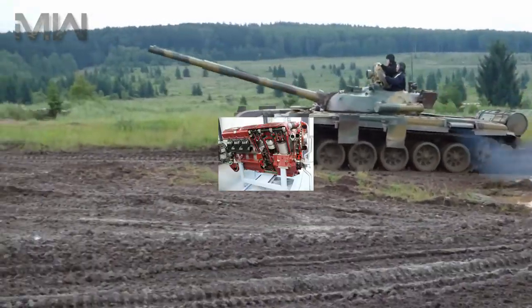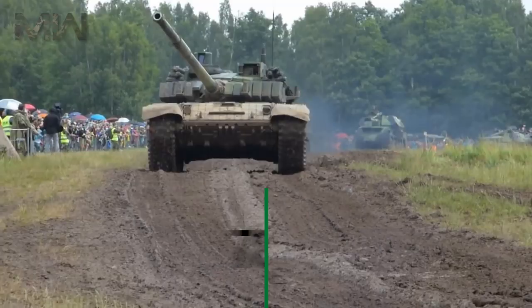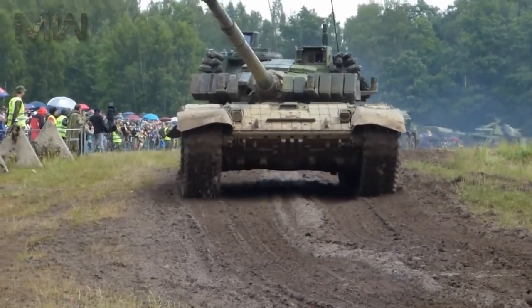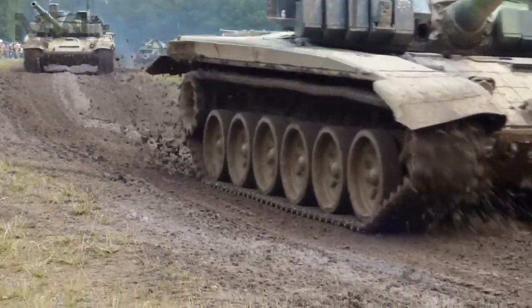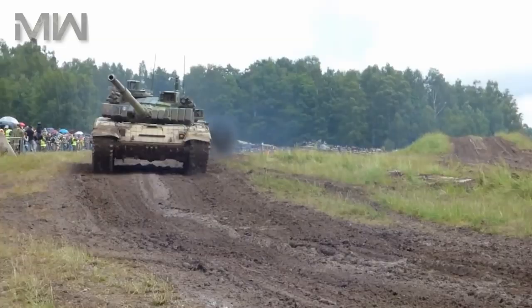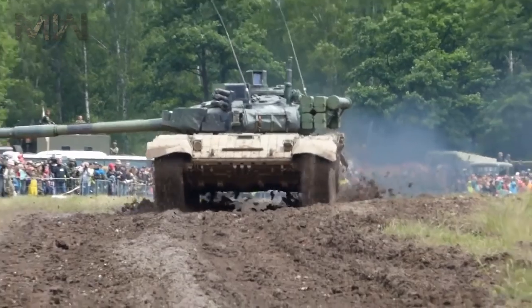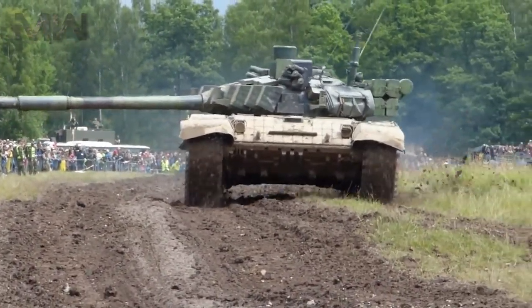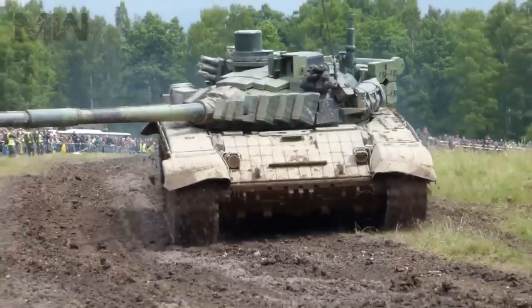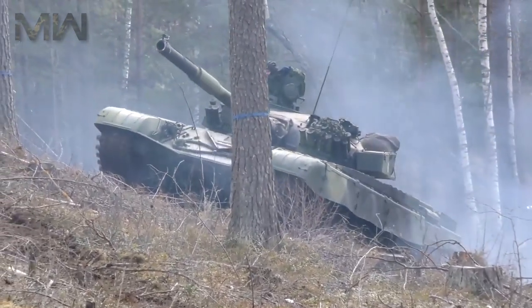The T-72 is powered by a V-46 diesel engine which develops around 780 horsepower. The T-72 features a crew of three and a mass weight of 46,000 kilograms. It features a V-84 12-cylinder air-cooled multi-fuel diesel engine developing 840 horsepower, with a maximum speed of 42 miles per hour and a maximum range of 483 kilometers.